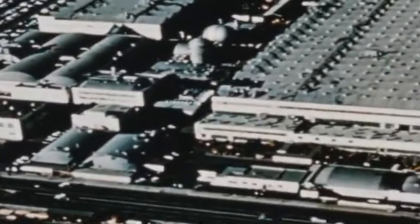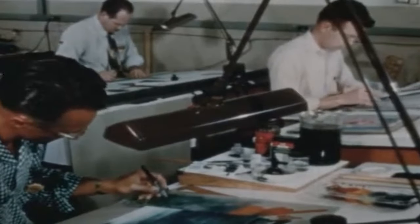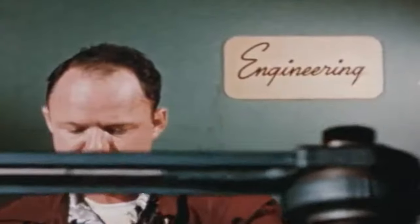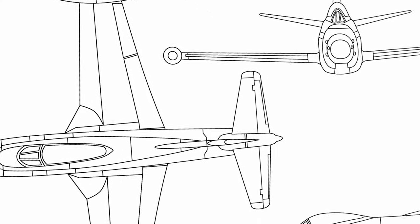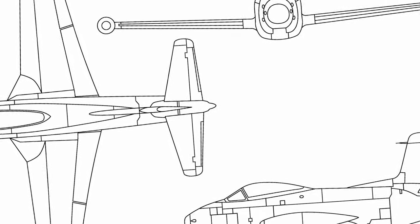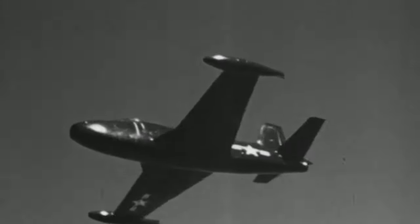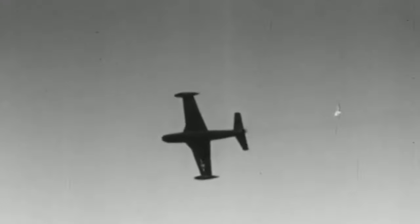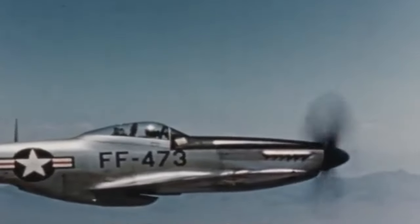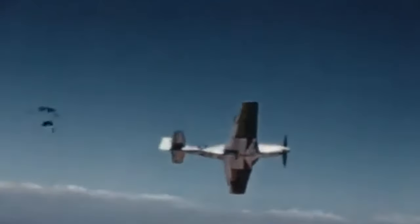In late 1944, North American Aviation entered a competition against Douglas and Vought to become the first operational jet aircraft in the United States Navy, with its experimental fighter Jet No. 1 — and it won. First sketched as the NA-135, the design eventually evolved into the notable FJ-1 Fury, an early transitional jet of the post-war era. The fighter jet was heavily based on the remarkable P-51 Mustang, North America's successful piston engine aircraft.